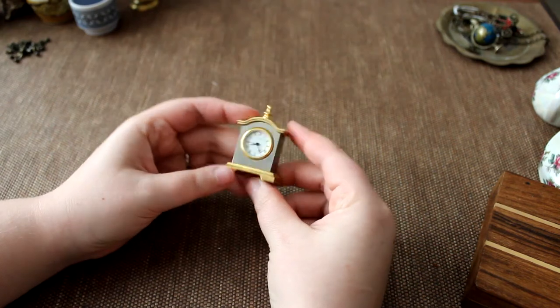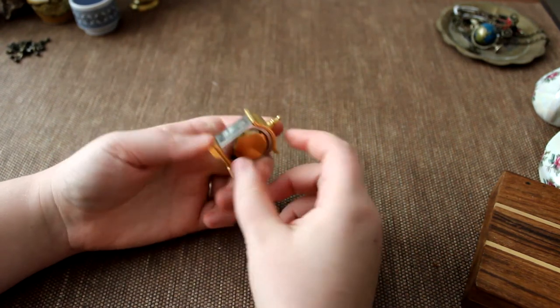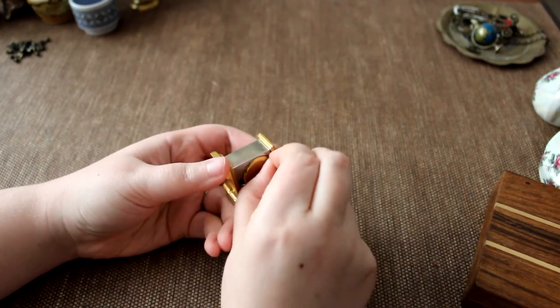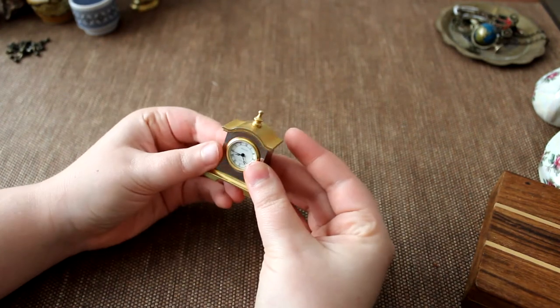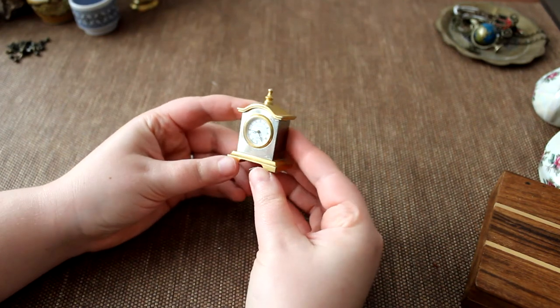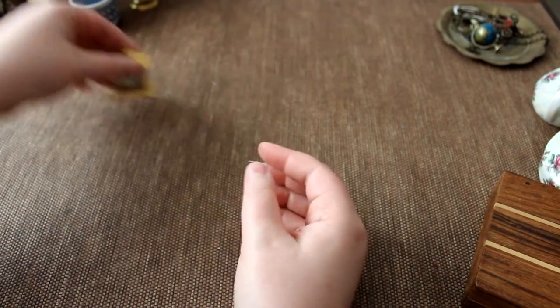I found this really awesome clock — it works, it just needs a new battery. The back pulls out and everything is still all in one piece. I just haven't tracked down a new flat battery for it. I love it. This is a perfect little MSD mantel clock.